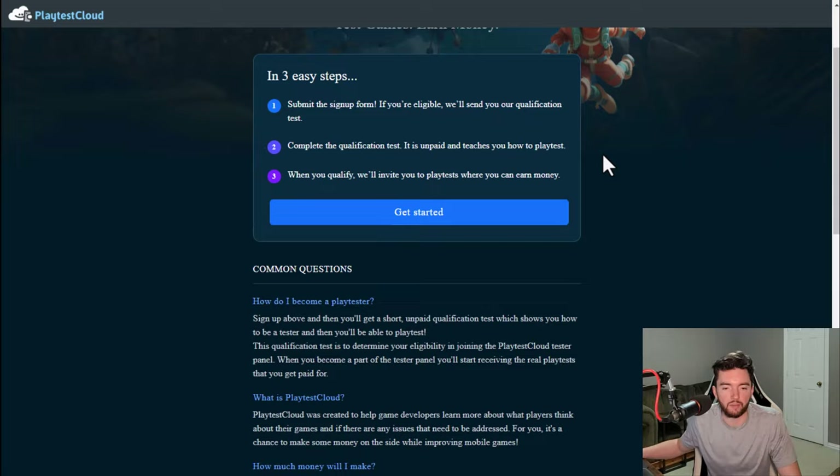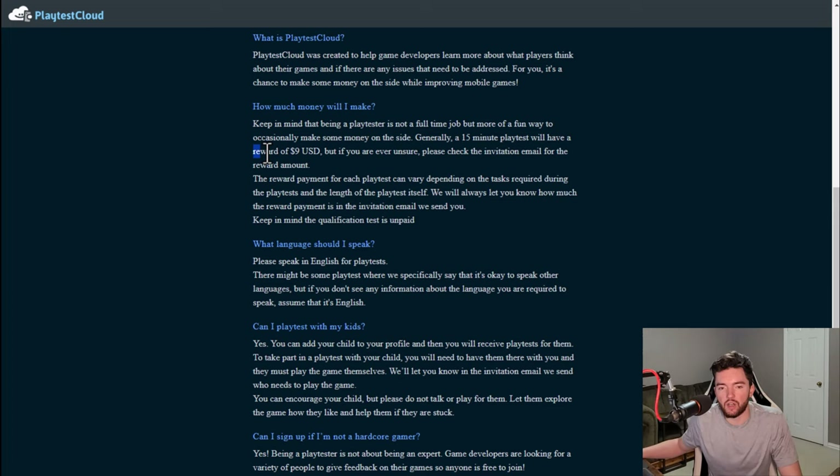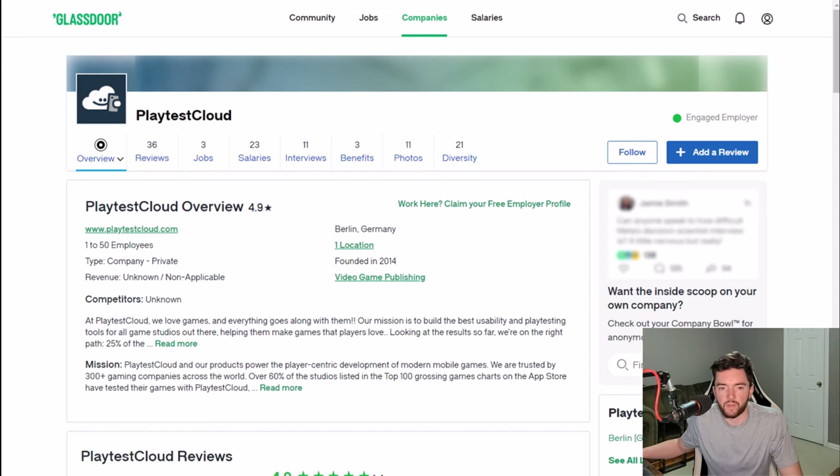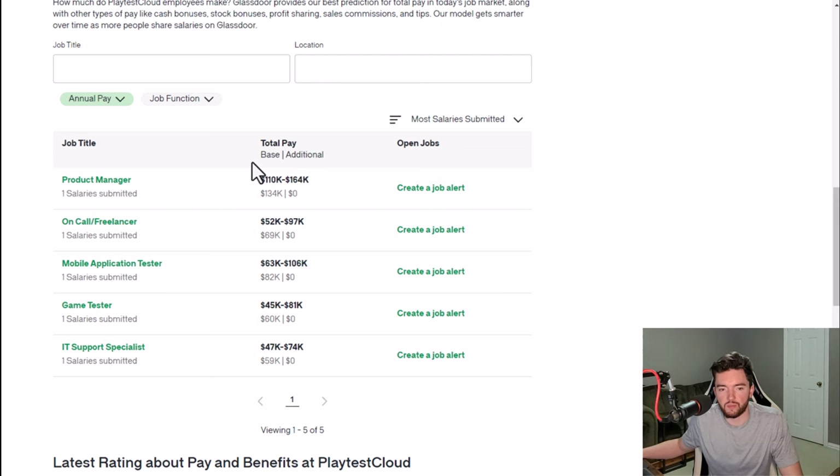They tell you that you can get paid around $9 for every 15-minute playtest. This is not meant to be income you depend on all the time, and you can get your kids involved as well if they're interested in mobile games. Looking at people's estimates, the hourly rate does match up — typically people say maybe $29 to $30 an hour, which is pretty close to the $9 per 15-minute average they advertise.